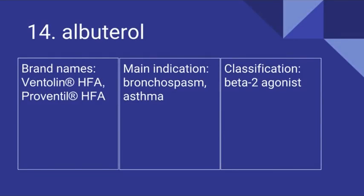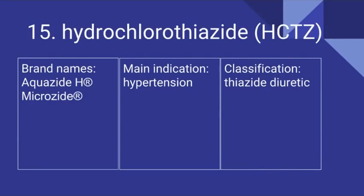Number 14 is Albuterol. Its brand names are Ventolin and Proventil. It's used for bronchospasm and asthma and it is a beta-2 agonist. Number 15 is Hydrochlorothiazide. Its brand names include Aquazide-H and Microzide. It's used for hypertension and it is a thiazide diuretic.